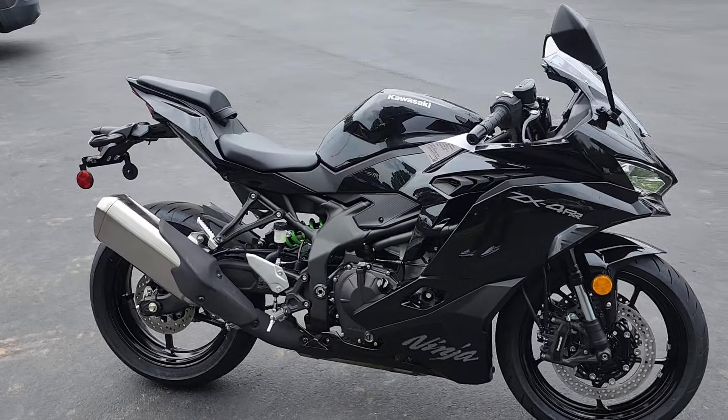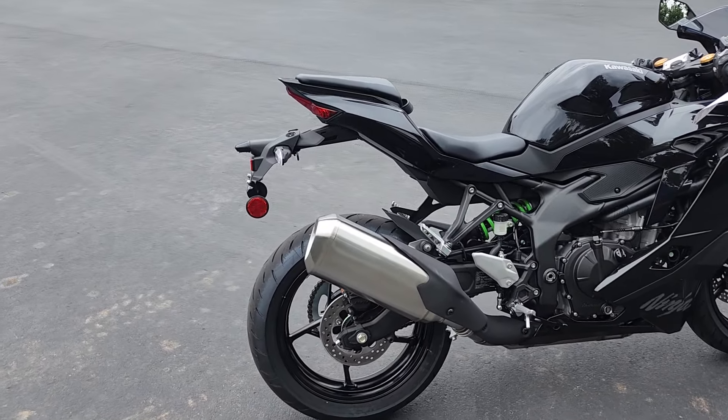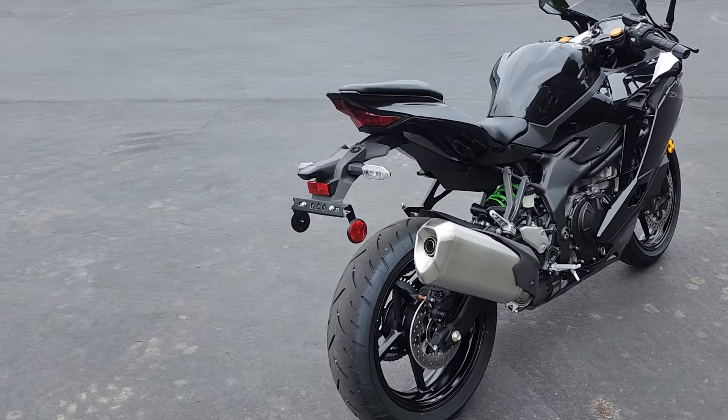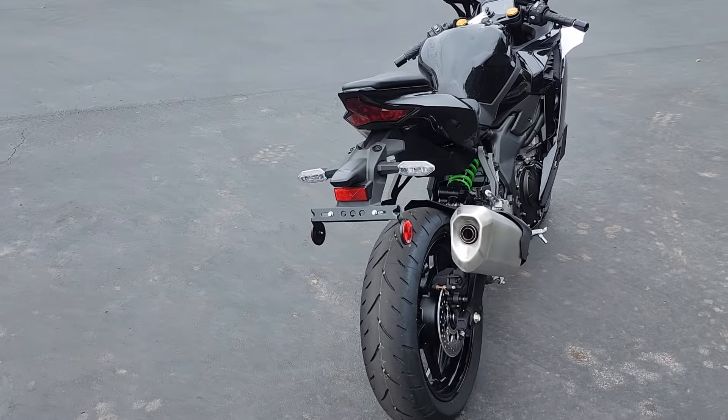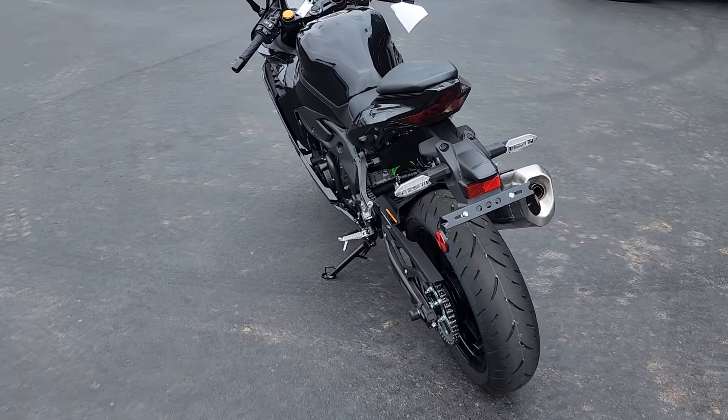On the track or on the street, experiencing the exhilaration of the Ninja ZX4RR's unprecedented power, thrilling high RPM, and its sharp, nimble handling will surely awaken the dormant super sport within you. This says TotalMotorcycle.com.